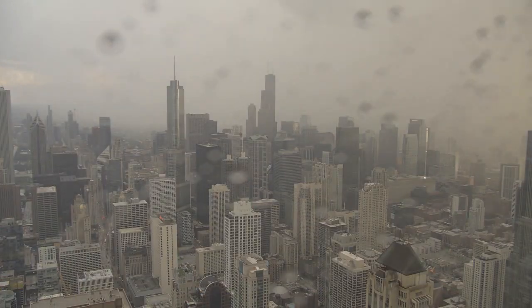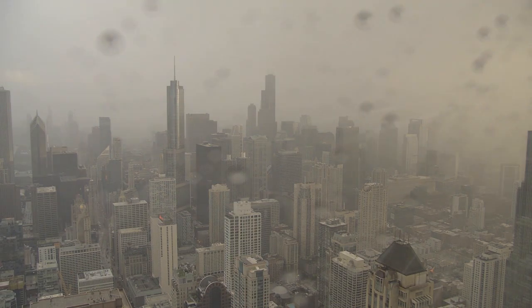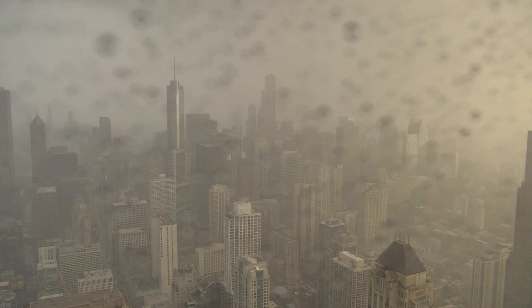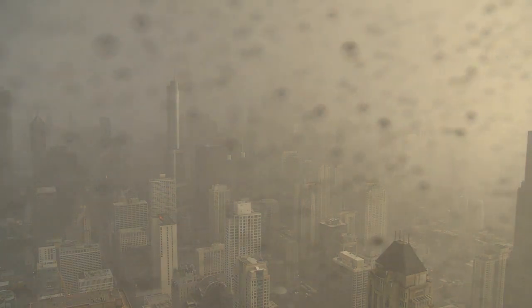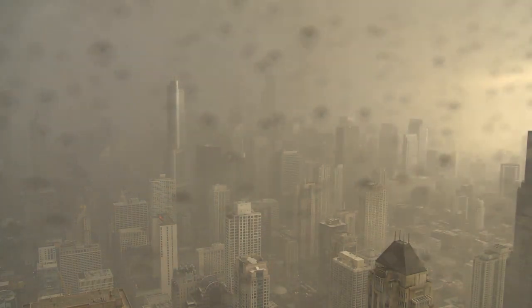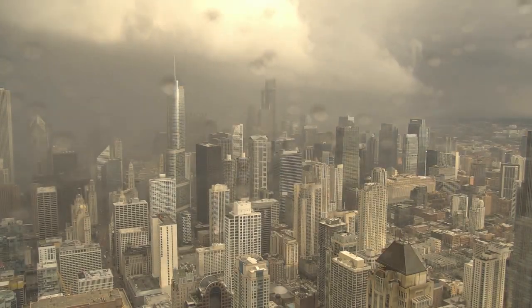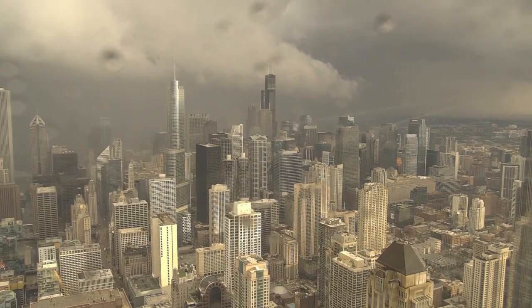Back now with our storm force tornado coverage. We want to show you the dramatic changes as these storms approach the city itself. We have time-lapse video from our camera atop the Hancock building, which shows the dark clouds and heavy rain moving in from the southwest. You heard our experts earlier tonight telling us how rare it is for a tornado to come into the city and be this close to downtown — but that appears to be what happened tonight.